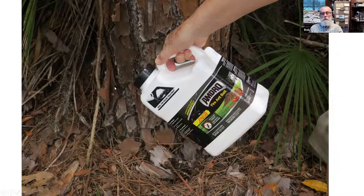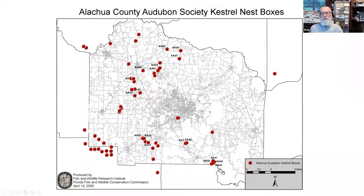This map — about 10 years out of date — gives some idea of where we put boxes in Alachua County, with more boxes in the western part of the county. We also have boxes in Suwannee, Columbia, Gilchrist, Marion, and Clay Counties. Carl Miller created this visual graphic for us.